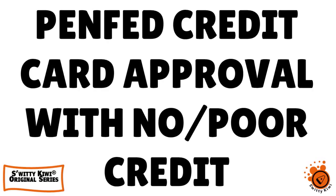So you're probably sitting there with poor credit or no credit and you want to have a PenFed credit card. In today's conversation, I'm going to spill all the beans you need to know. We're going to talk about PenFed credit card approval with no credit or poor credit — how to get a massive credit limit. Don't go anywhere, you're going to love today's conversation.